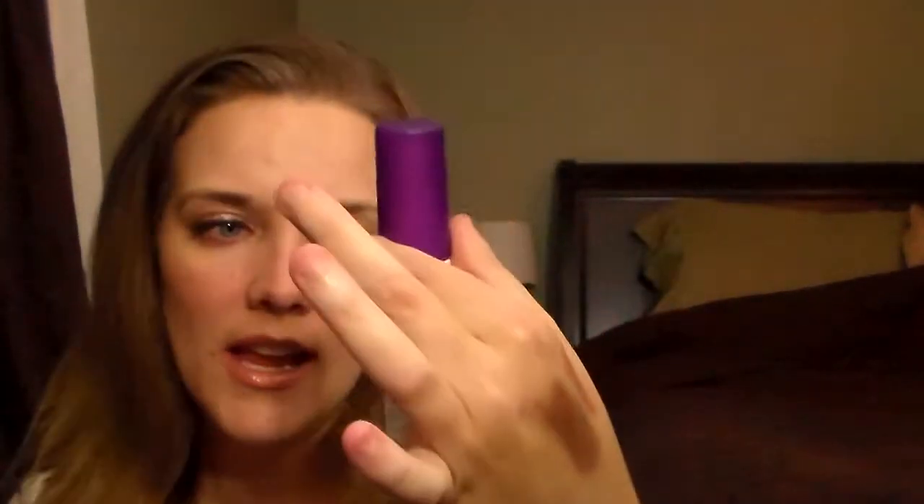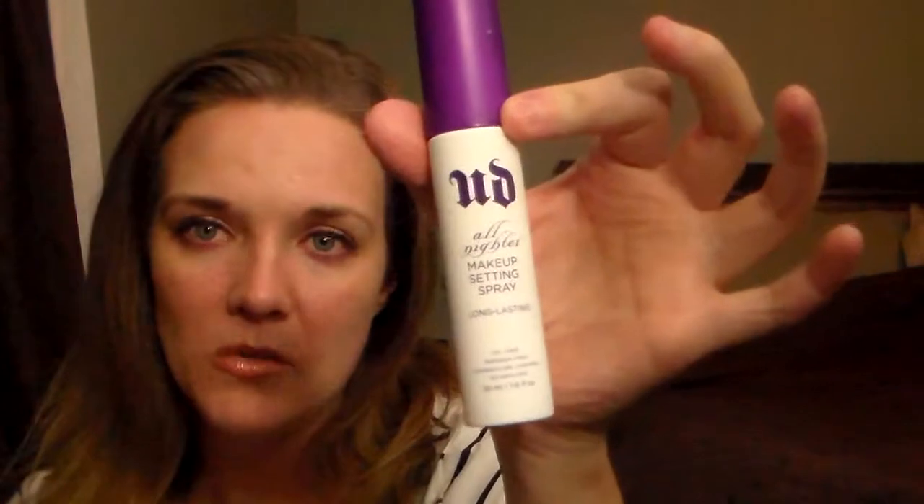I've heard great things about the Urban Decay All Night Setting Mist Spray. I got the small bottle at the checkout — I just wanted to check it out and see if I liked it first.